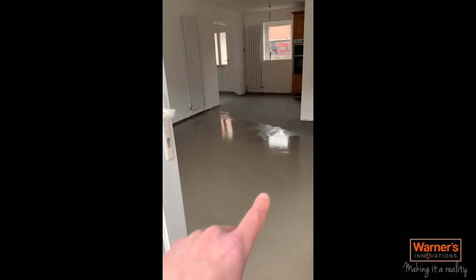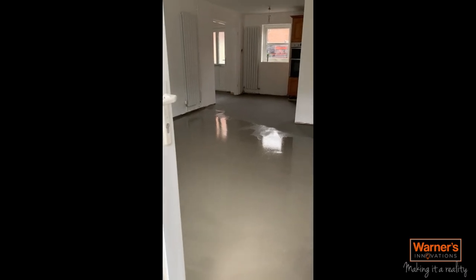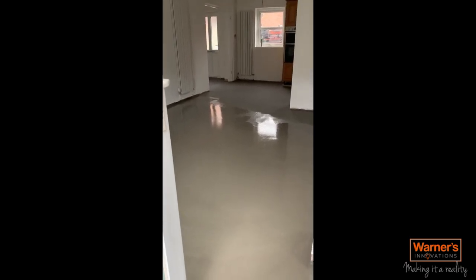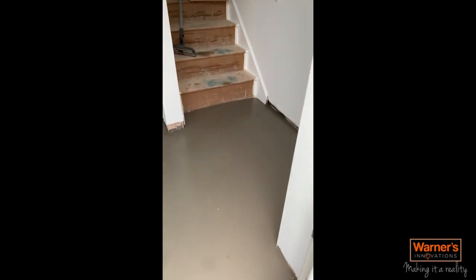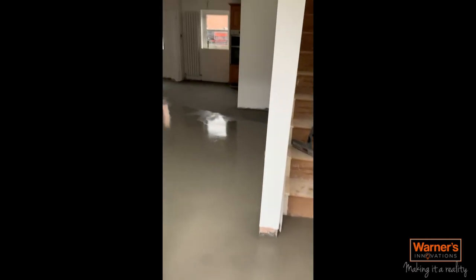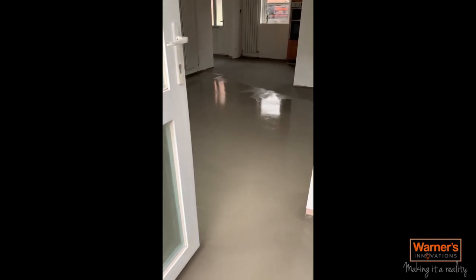Where it's thicker it's still got a bit more moisture in it so it's taking a little longer to cure, but where it had a thinner screed on the top end it's drying out really nicely. This project's coming to a close now — we've got the tiling to do and to finish off the bathroom, but we're getting there.